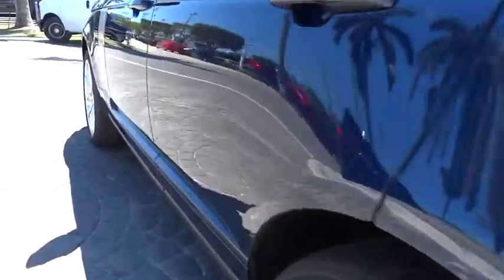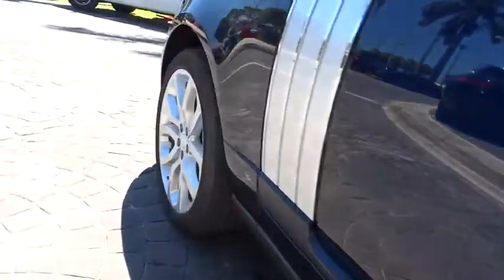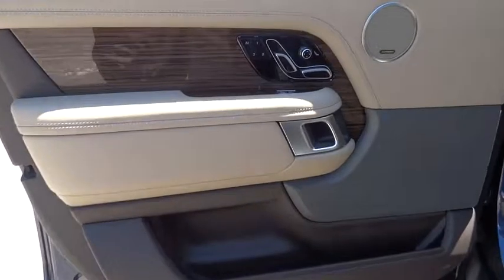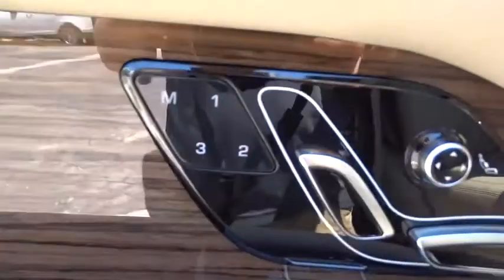Heated front seats. Security system. Power windows. Rear window defroster. Electronic stability control. Tachometer. Brake assist. Overhead console. Remote keyless entry. Panic alarm.